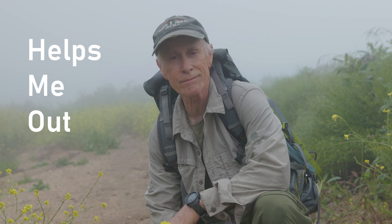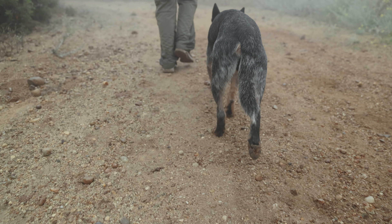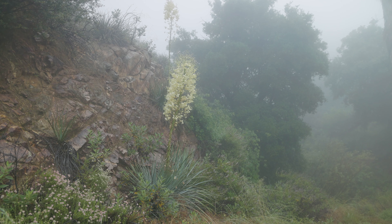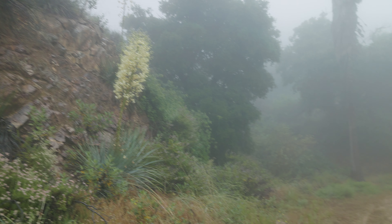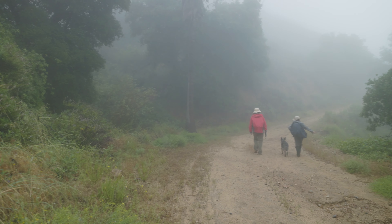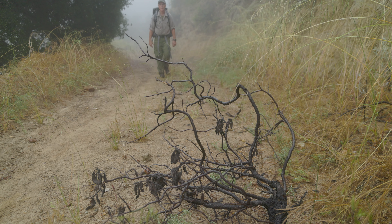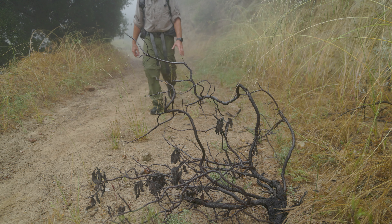By the way, if you're enjoying this video, hit that like button. And if you haven't subscribed, please do — it helps with the algorithms, meaning other people are going to find out about this channel. The never-steep trail keeps climbing past yucca and oak. Personally, I don't mind hiking in the clouds — it makes this a mystical experience. Sort of.